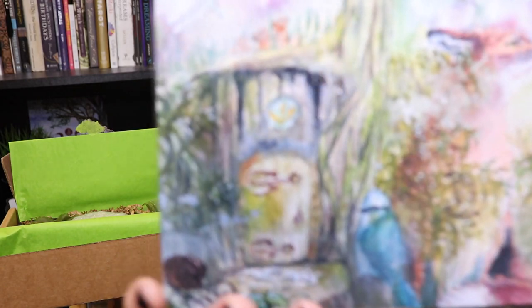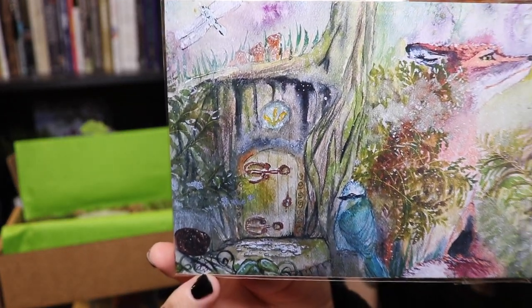Usually when we have a ritual, everything that you need is typically in the box or something that's like a common item you have in your house like a pen. I'm super excited to do that. The next item — oh, this is so pretty — it's like a little fae door and it has some animals: it has a dragonfly, a fox, and a bluebird. It's so pretty and just so nature-y.